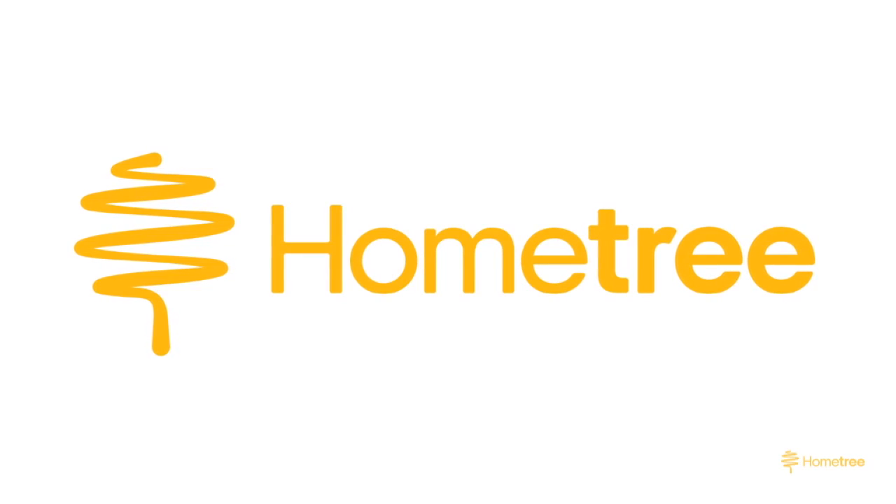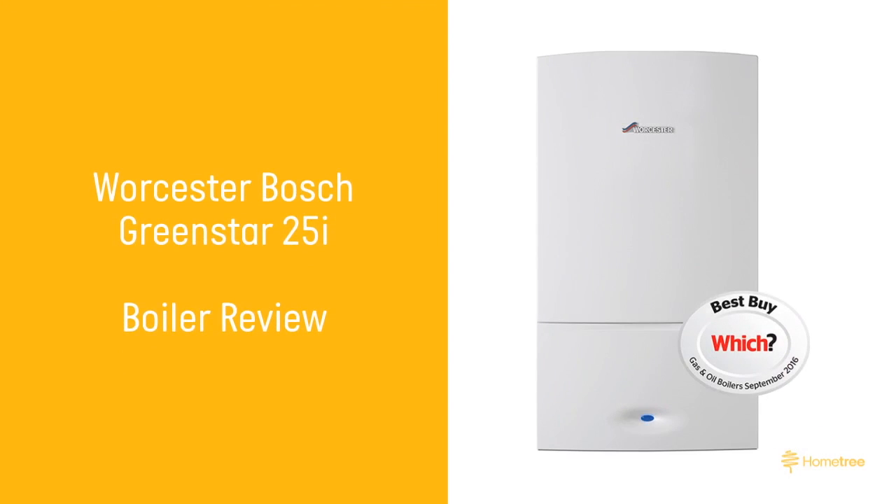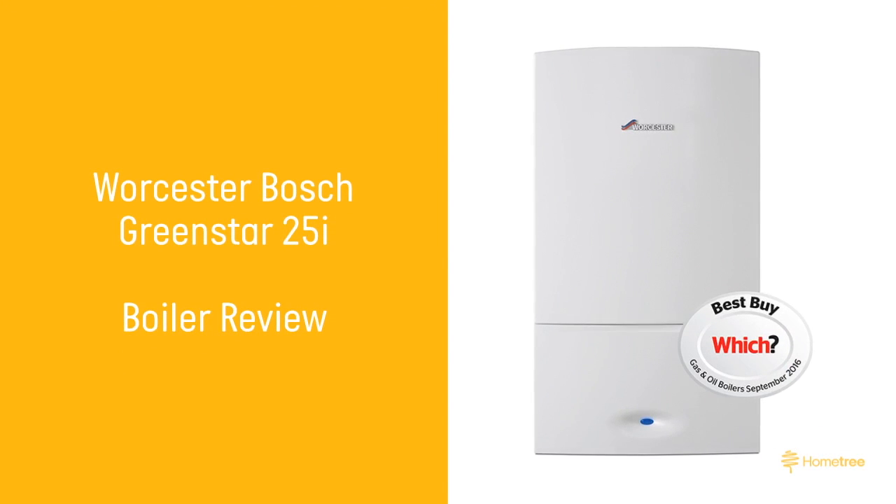Hello and welcome to Hometree, home of the stress-free boiler installation. Today we are looking at the Worcester Bosch Greenstar 25i Combi gas boiler, one of our best-selling combination boilers here at Hometree.